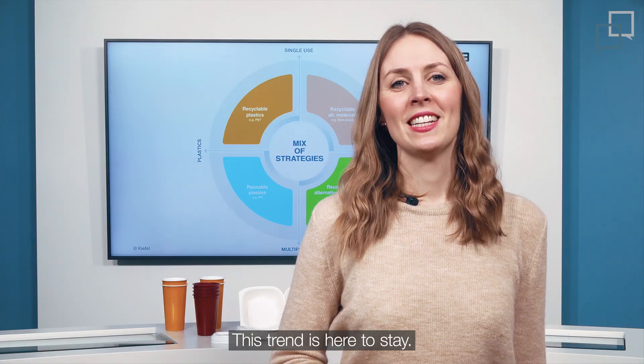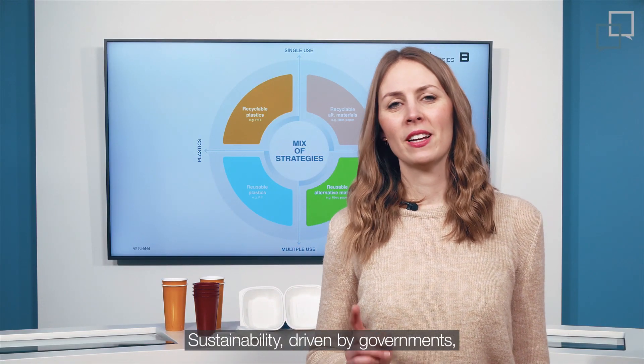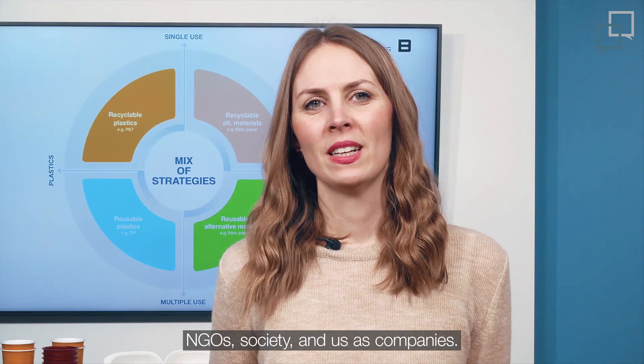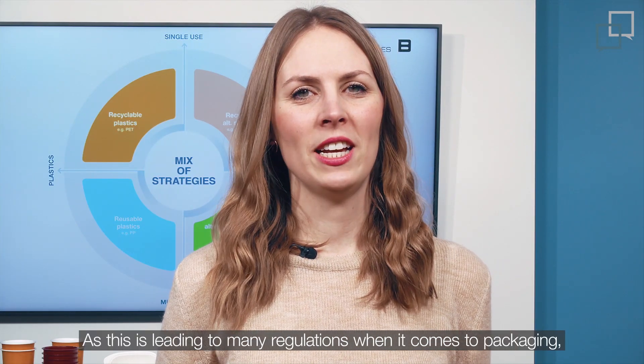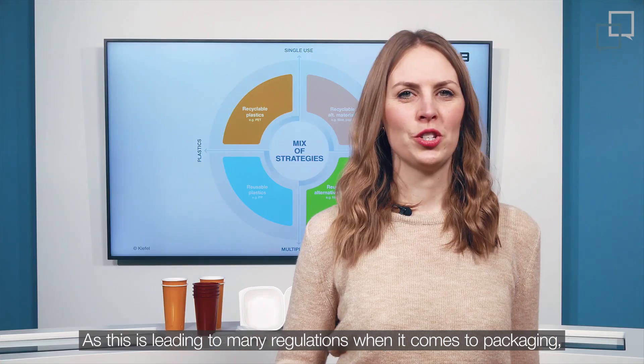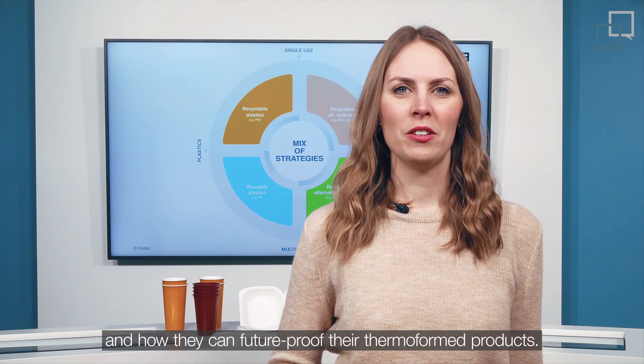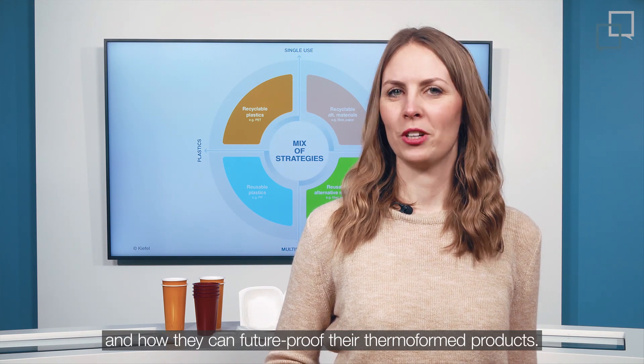This trend is here to stay. Sustainability, driven by governments, NGOs, society, and us as companies. As this is leading to many regulations when it comes to packaging, today we are talking about four ways that impact converters and brand owners and how they can future-proof their thermoform products.